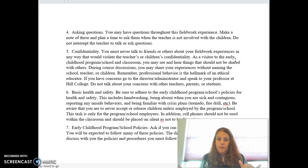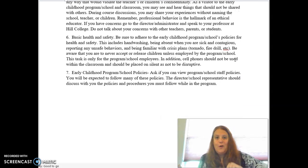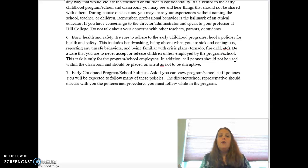Never release or accept children on your own — don't let a parent drop off or release a child to you. Let the staff do that because you don't know the policies and procedures, unless you are an employee. The last piece is early childhood programs and school policies: you are expected to follow any policy they set forth for their own staff or that they require for visitors. Any policy or regulation they have, you should follow — that is our expectation.